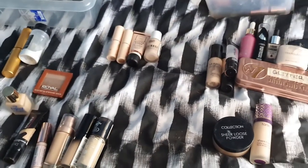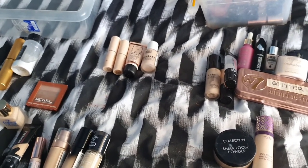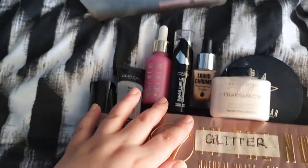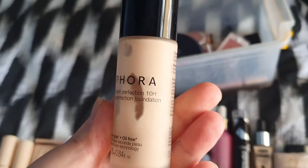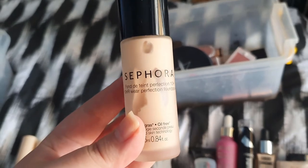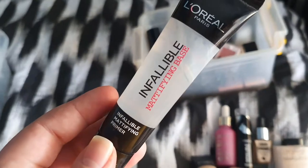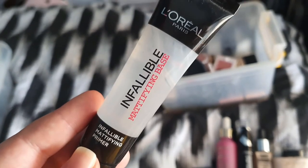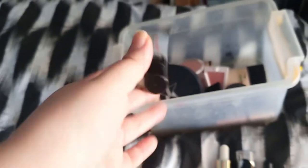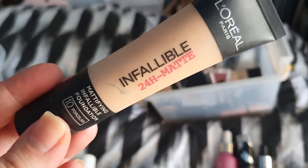I decided to chuck everything out and organise it like I did last time. I remembered that if I were going to go through every single product individually, it was going to take ages. This is my has-to-go pile. 10 Hour Wear Perfection Foundation — it's alright but it's not my favourite. I've never used it since the wear test video because I don't like it as much as some of my other foundations. I tried this base a long time ago — I'm not into mattifying bases, so this is also going to go in the bin. I barely have anything left in this bottle.